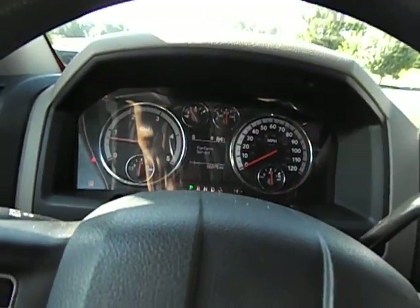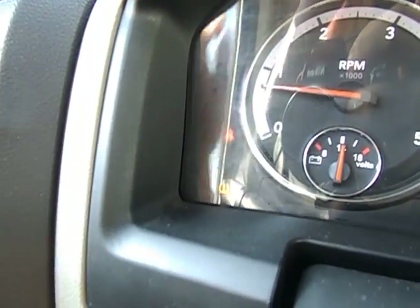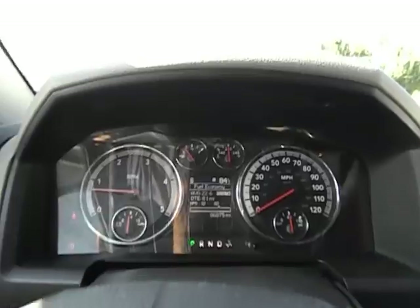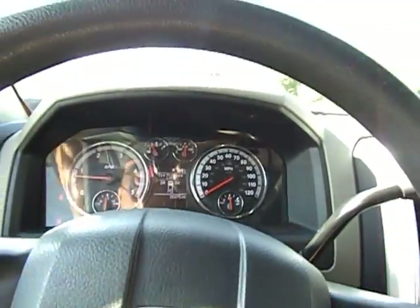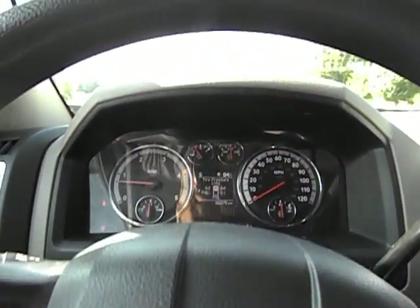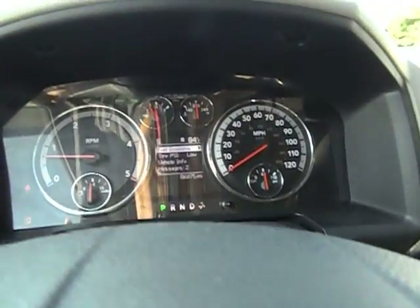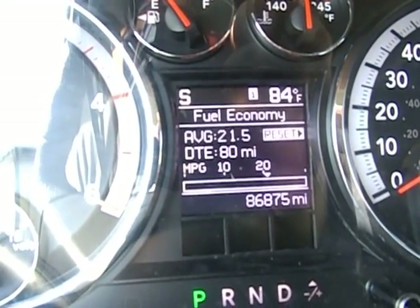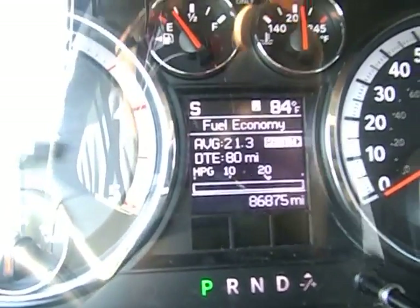The only lights on the dash are the seat belt light — I obviously don't have my seat belt on right now because I'm not driving — and the tire light. My back two tires are just two or three pounds off, and two or three pounds difference there will affect the tire sensor. Going down to check my fuel economy — of course I'm idling so it's dropping, but I'm getting 21 and a half, 22 miles a gallon. As I sit here and idle that fuel mileage will obviously drop.